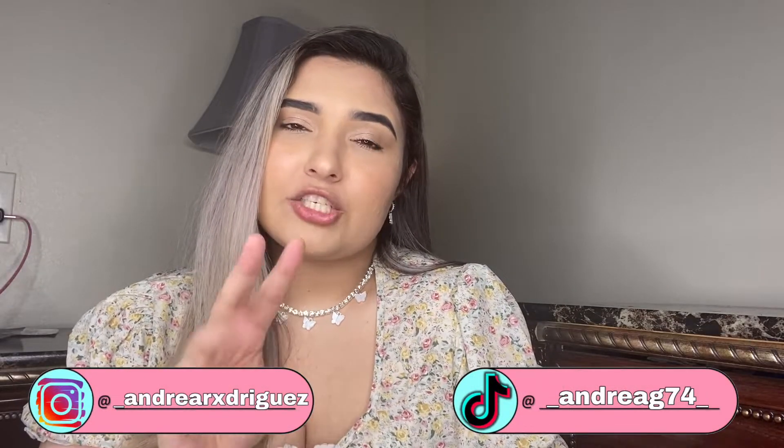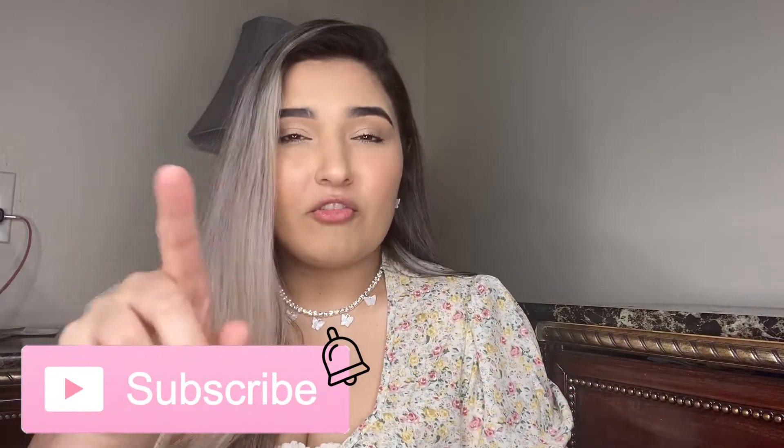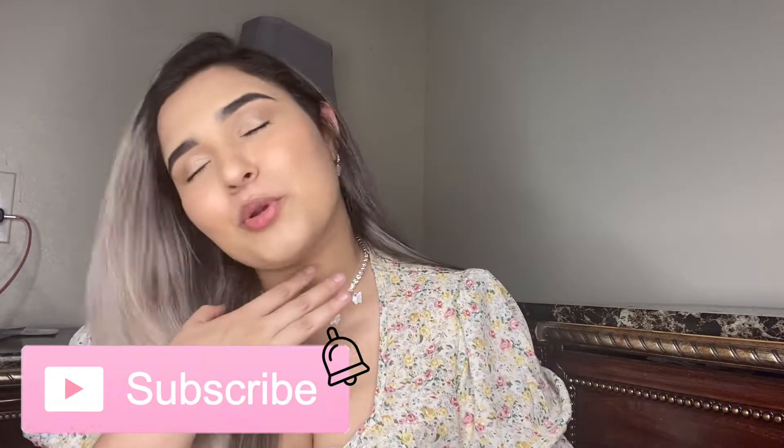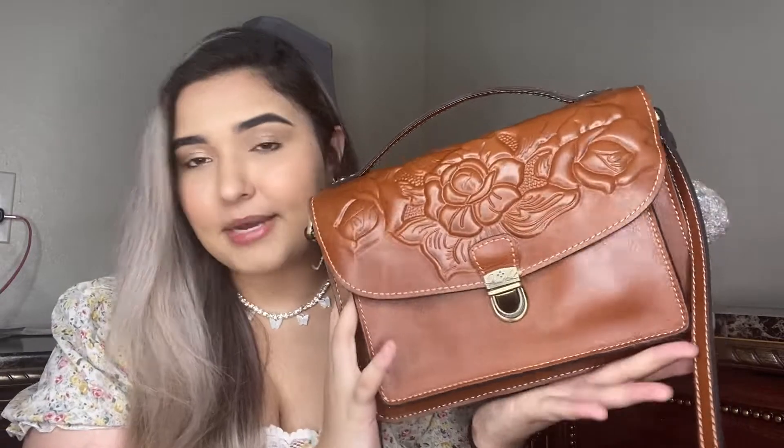Before we start the video, don't forget to subscribe, like, share, comment, and follow me on my social media. Don't forget to turn on the bell so you get notified every time I upload a new video. Now let's start! This is my current bag, my everyday bag.